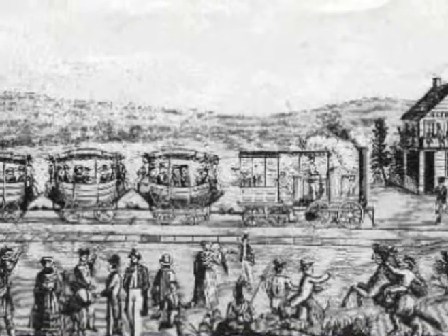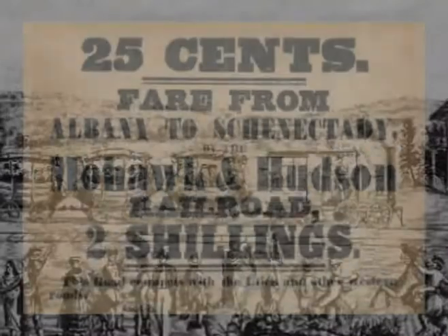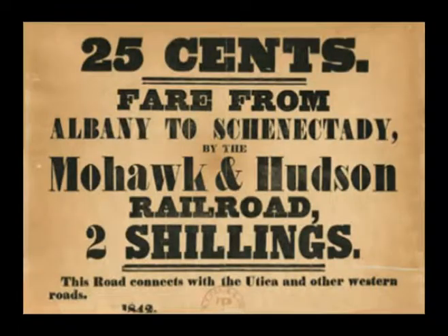In 1826, the Mohawk and Hudson Railroad was chartered, and when it began operations between the two cities in 1831, it became the first steam-powered railroad in all of New York State.